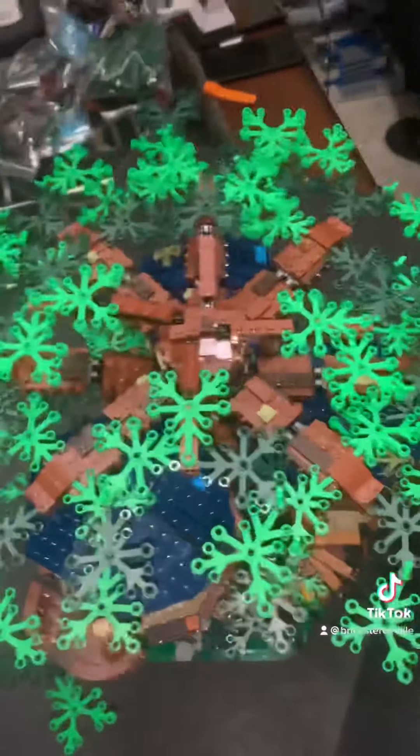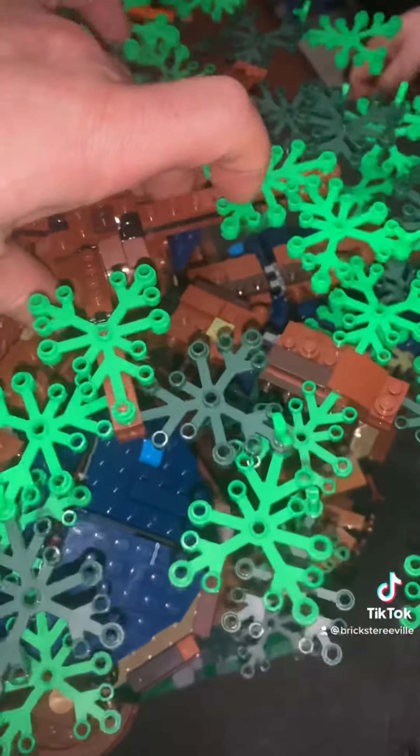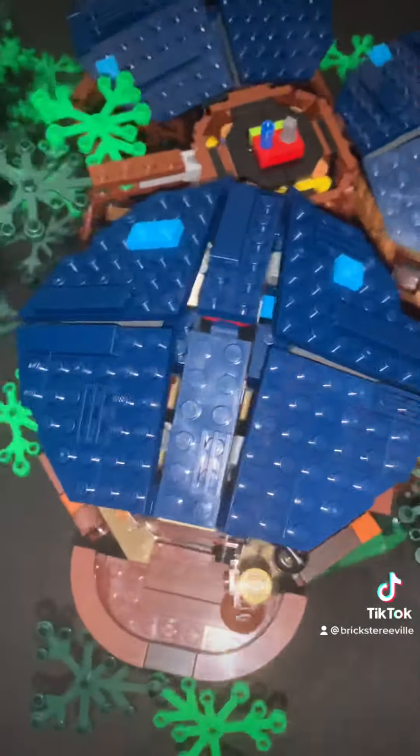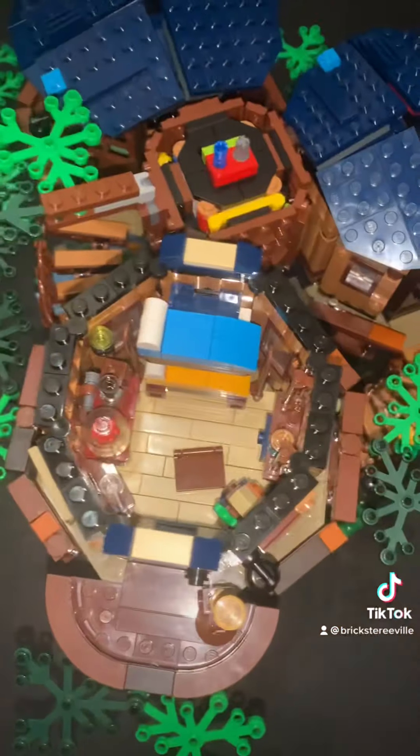Let me show you the inside. The top comes off, and under roof number one we have the double bunk bedroom - it's really cool.